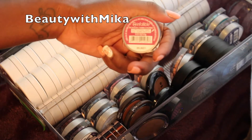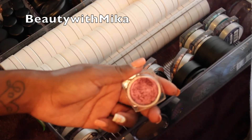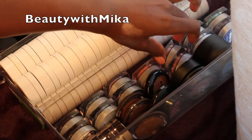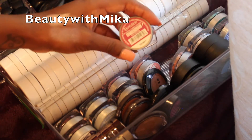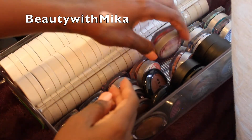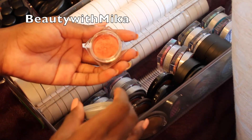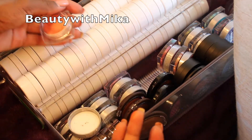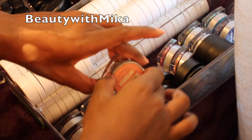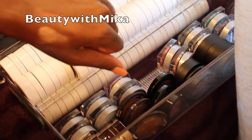This one is called Glistening Garnet — it's a burgundy and I've actually mixed it with a purple and it comes out really pretty, so that one's a keeper. This one is called Cherry Amir — it's an orangey, coral-type color. I can get rid of that one — I could pass it on.